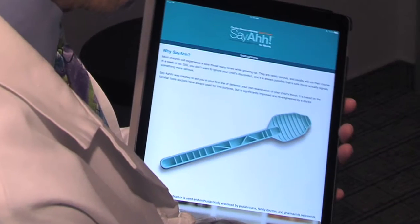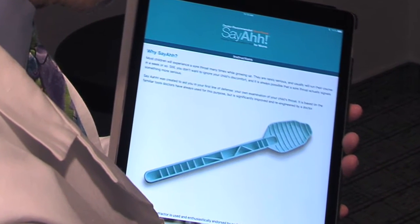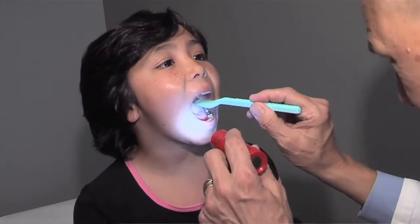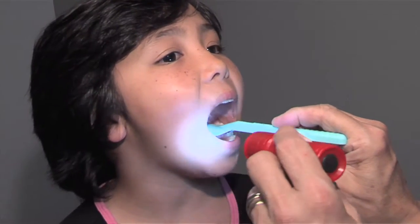There's a new innovative device called Say Ah. It has been designed to easily allow the mom to press gently on the tongue to visualize the posterior pharynx so she can tell the doctor what the throat looks like. This Say Ah device is also very kid-friendly and can help the parent and the doctor immensely in deciding what plan of action to take.